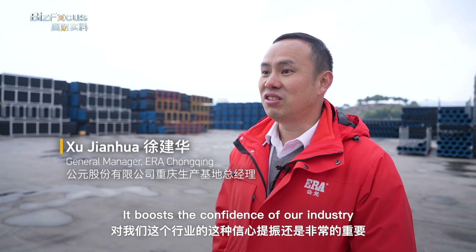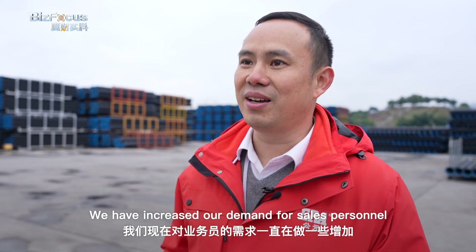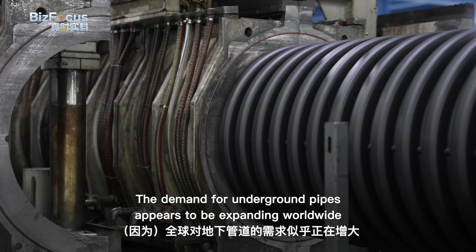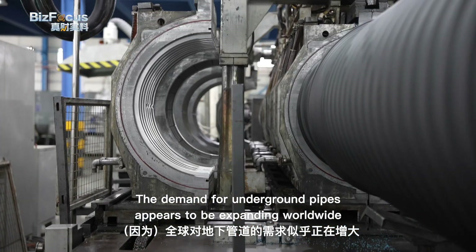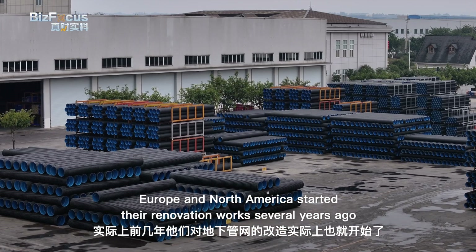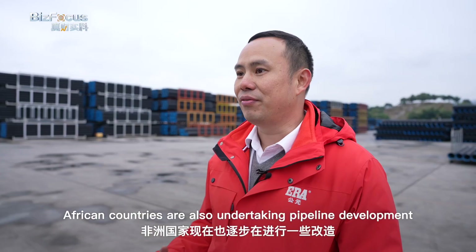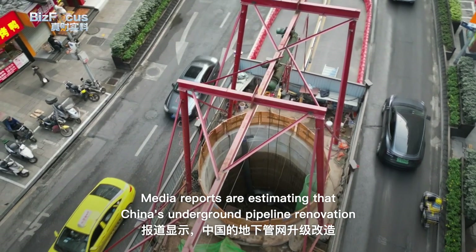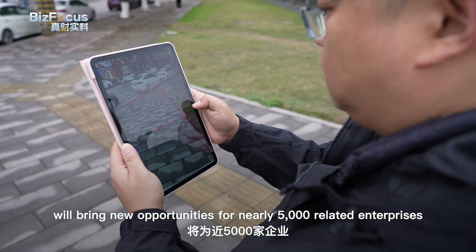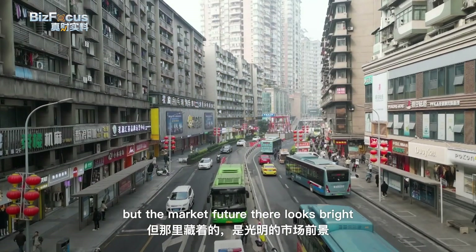The Chinese pipeline producer also exports its pipes to other parts of the world, and the demand for underground pipes appears to be expanding worldwide. Media reports estimate that China's underground pipeline renovation will bring new opportunities for nearly 5,000 related enterprises and 1.8 million employees. So the environment under the ground may be dark, but the market future there looks bright.